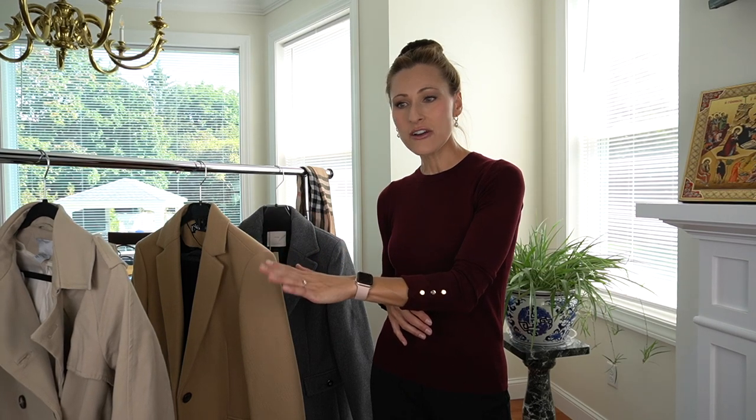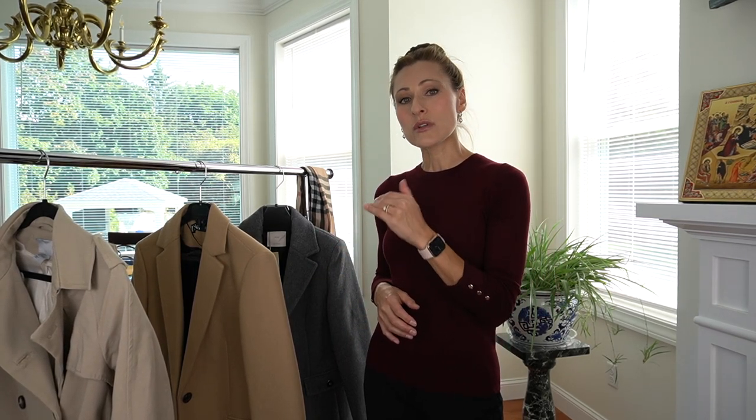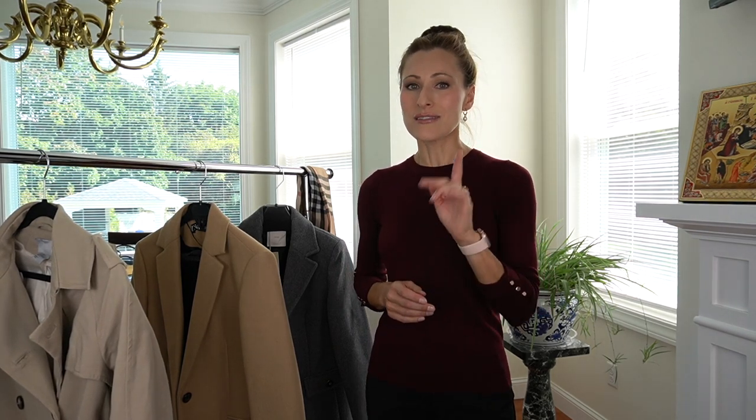Hi, welcome back to my channel. As you can see next to me, I have three coats here. These are items that I wear every fall. They are classic pieces that you can wear today and for years to come. They are versatile — they can be dressed up and they can be dressed down. I'm going to talk a little bit about each one of these coats and then end the video with some mod shots.